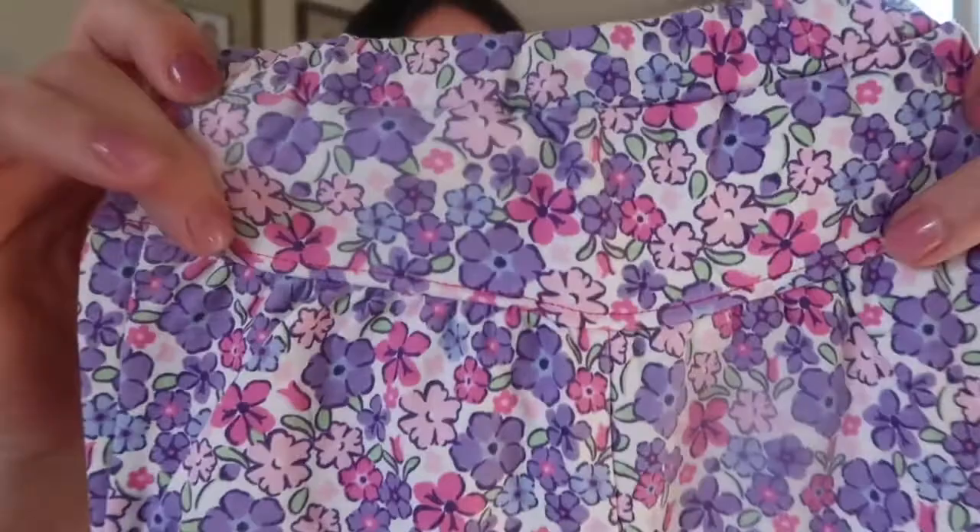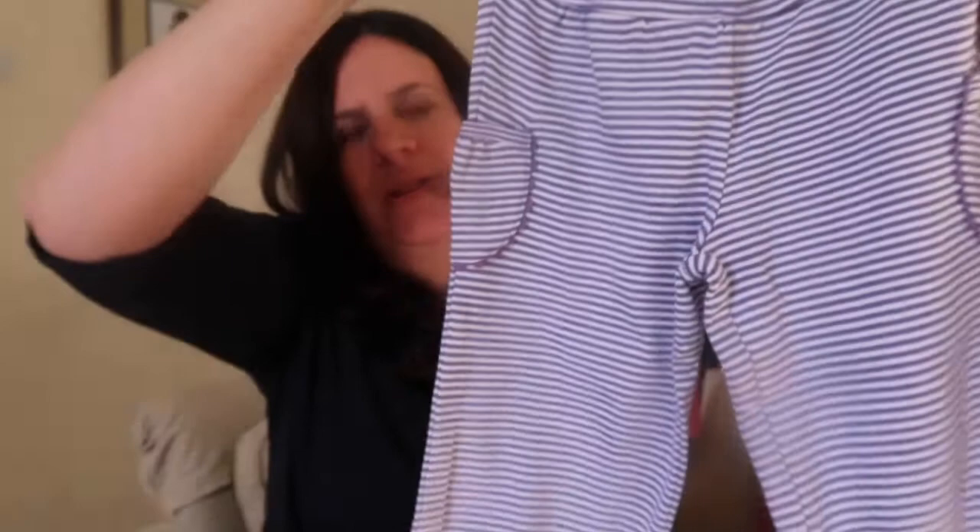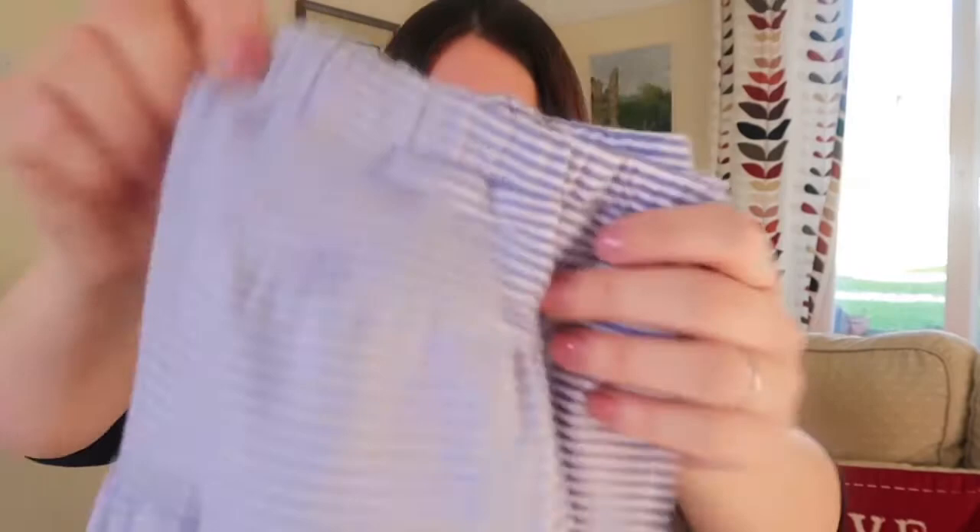Next up I got these lovely harem-style — Jojo calls them clam digger trousers. They're jersey clam diggers with a little pocket and a drop waistband, super comfy and stretchy. They were £16 but they came in a two-pack, and here is the purple lilac striped pair. They each have a little pocket on the side.